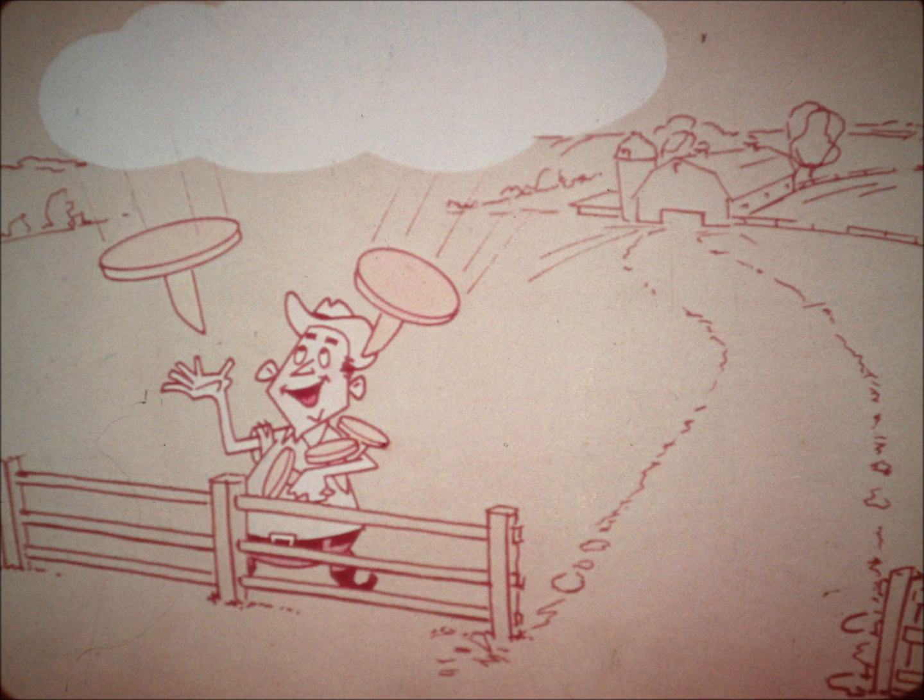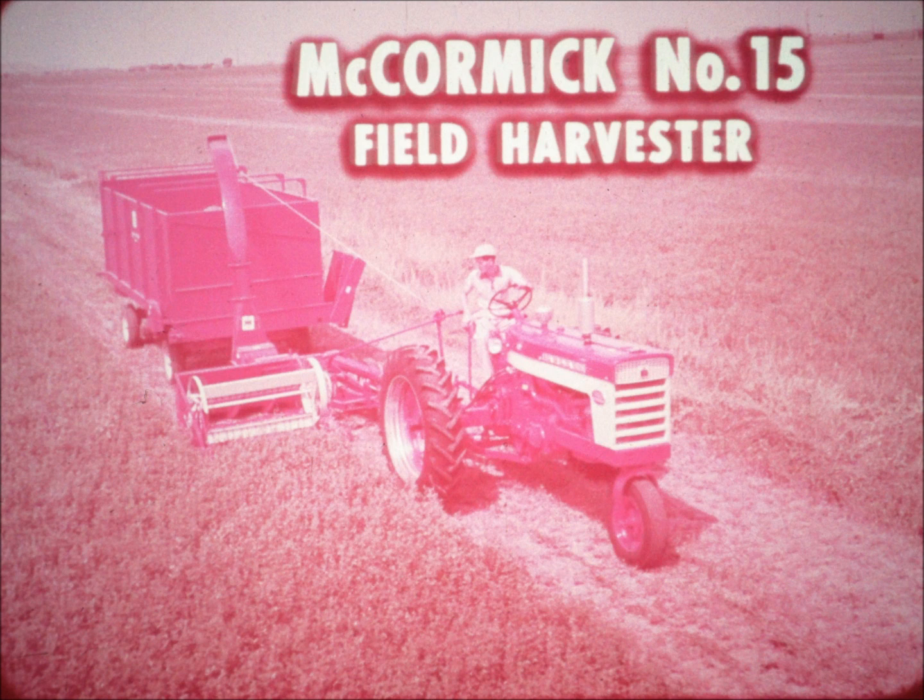Well, now you can stop dreaming and get right down to brass tacks, because all these wishes of yours are the brass tack facts about the McCormick No. 15 field harvester.